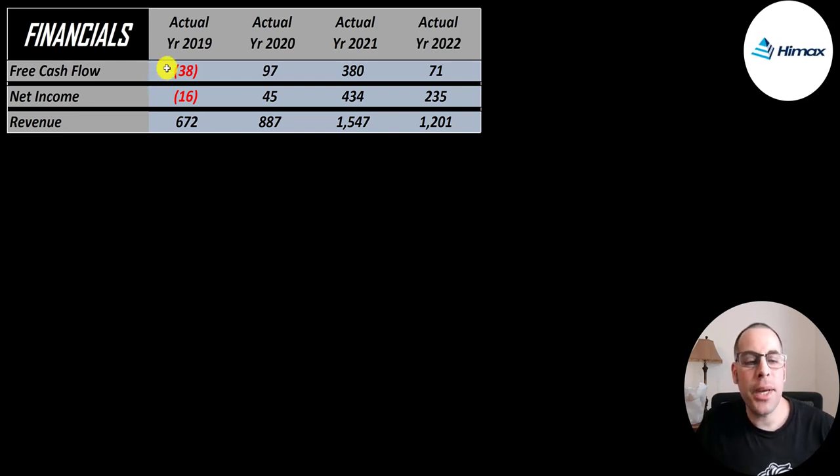They did have negative free cash flow in 2019, $100 million in 2020, then it blew up to $380 million in 2021, but then it came back down to $71 million in 2022. Net income is the profit or loss on the income statement — it's revenue minus expenses — and that has a similar pattern: negative in 2019, a big number in 2021, then a drop in 2022. Revenue more than doubled from 2019 to 2021, but it did drop a little in 2022. Lots of semiconductor companies plateaued or fell off in 2022, like this company did.